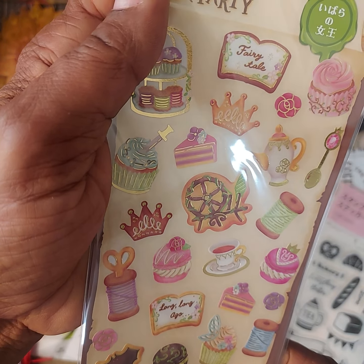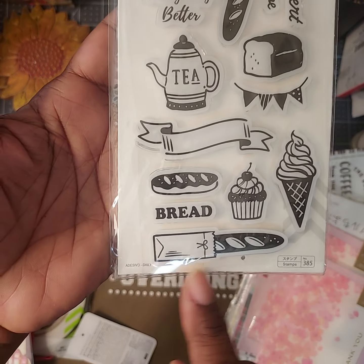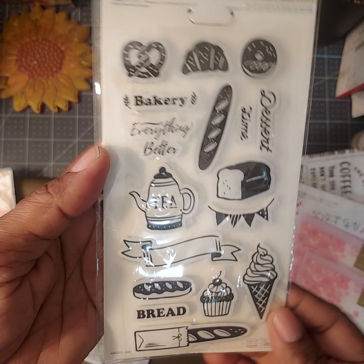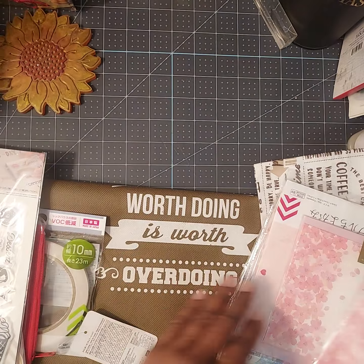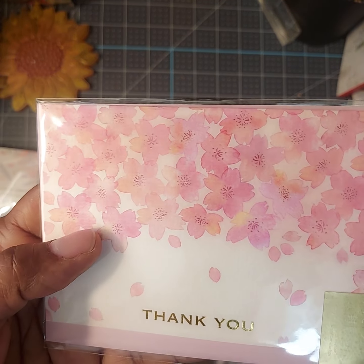I found this really cute dessert stamp — it's polymer. I like the little images on here: baking, tea, and desserts. It was really cute, so I got that one.